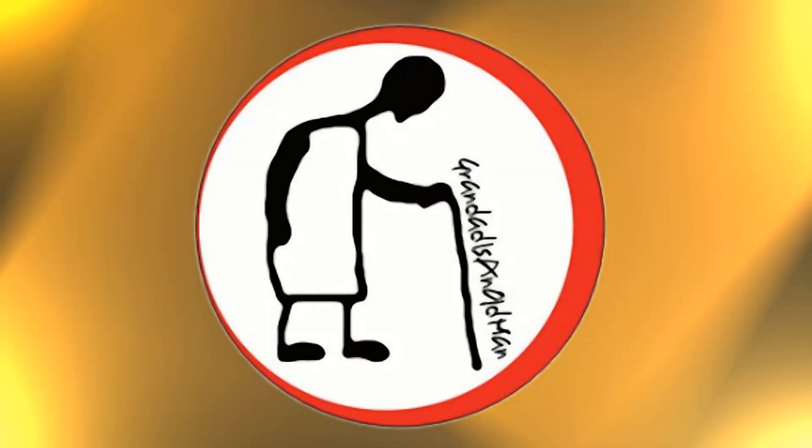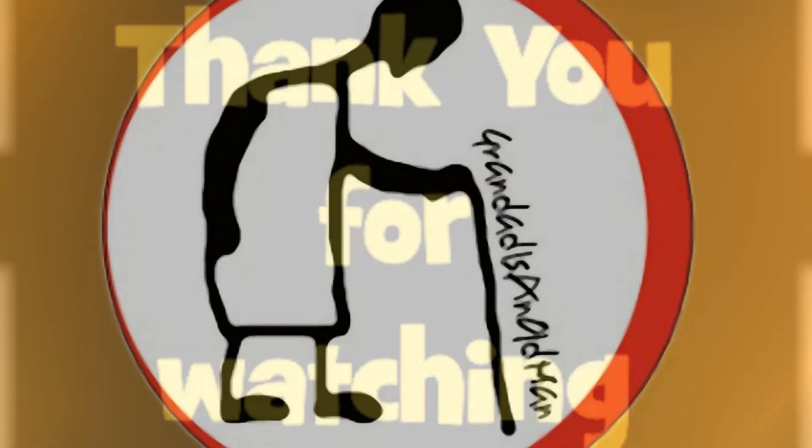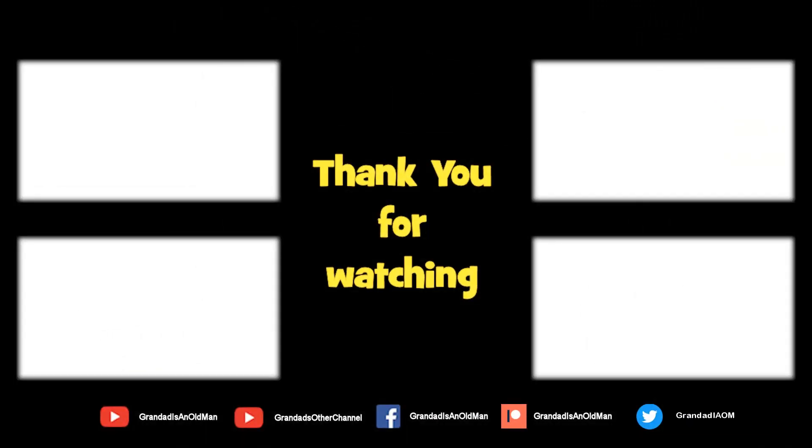Thanks for watching! There's plenty of videos on my main channel with more added daily, so don't forget to subscribe and enable notifications to keep up to date with new releases. You can help keep my channel running by donating a dollar on Patreon to buy me a coffee. You can always find more information in the video description. Thanks again for watching.